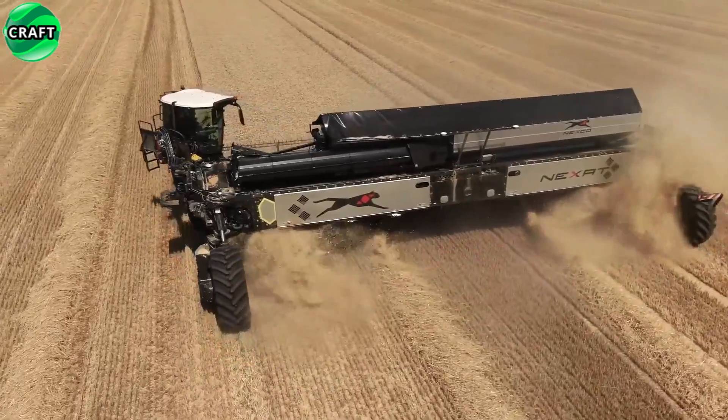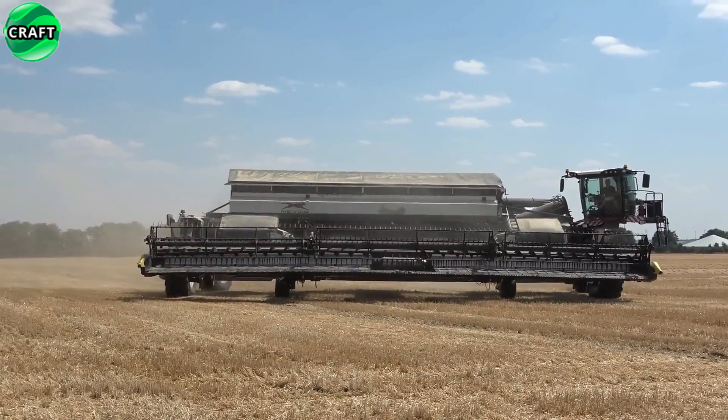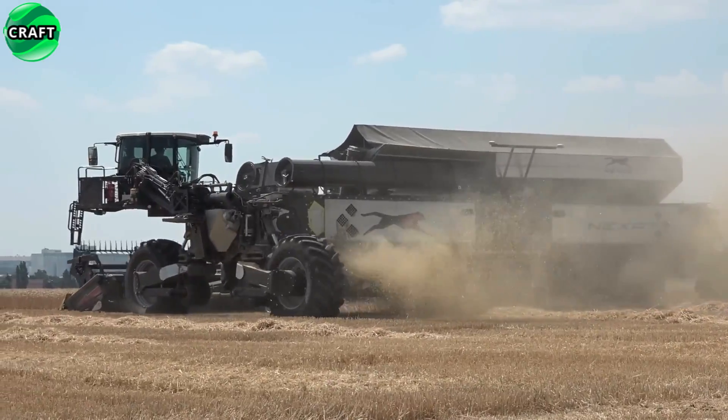It has a built-in cleaning system that removes weeds and leaves only a clean crop. Equipped with a modern control system that facilitates the work of the operator and increases the accuracy and efficiency of cleaning.